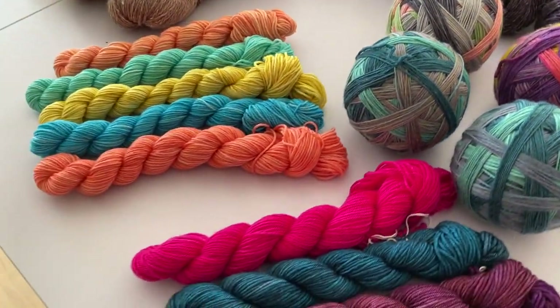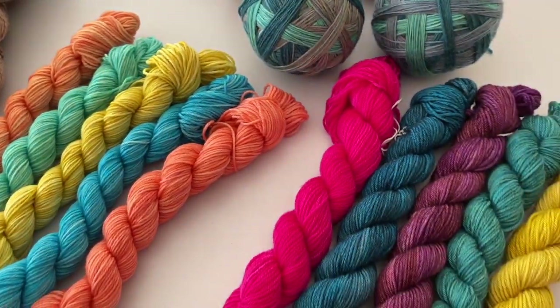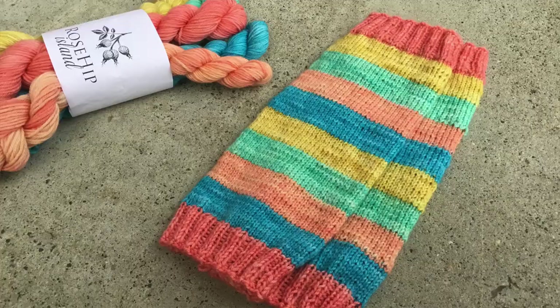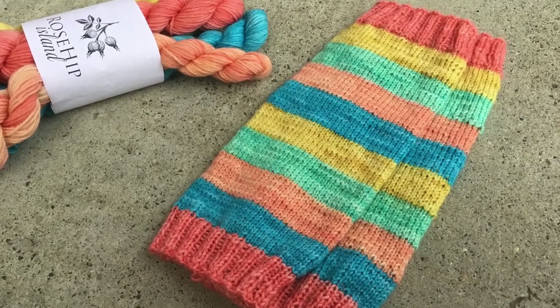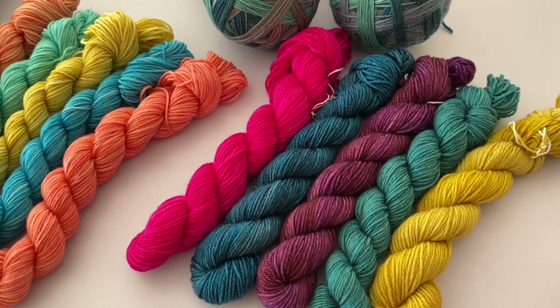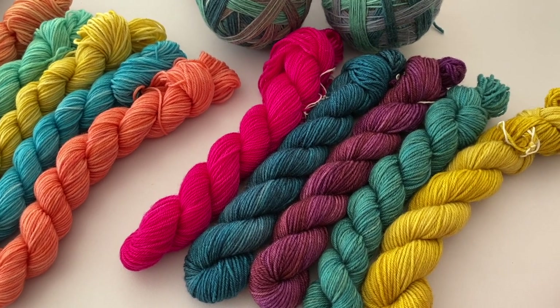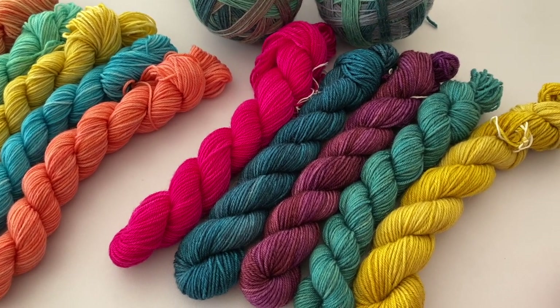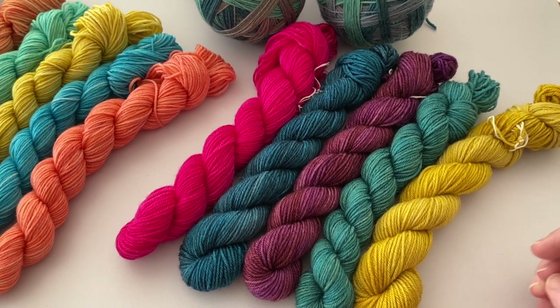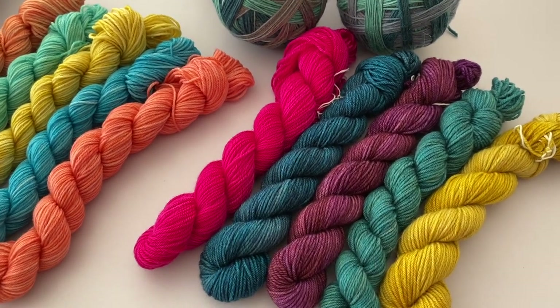And like I normally have, I also have some mini skeins. I have the Tropical Punch set — five mini skeins — and then I have some other just fun colour mini skeins, not any specific colourway or collection, just a few fun mini skeins.